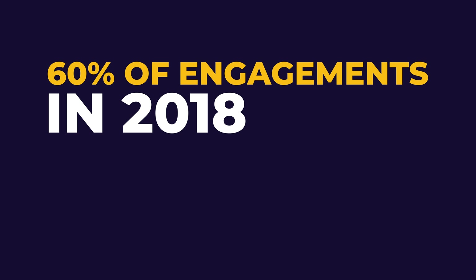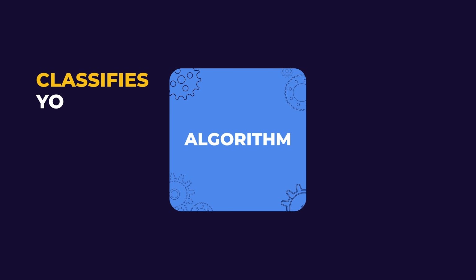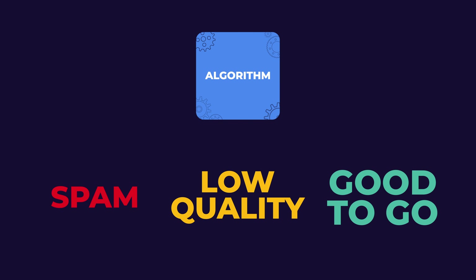By the way, how does the algorithm distribute your content when you post on the platform? LinkedIn reports that 60% of engagements in 2018 came from the top 1% of influencers. That's a huge problem they've decided to tackle this year, and that's good for all of us. First, the algorithm classifies your content into one of three categories: spam, low quality, and good to go.